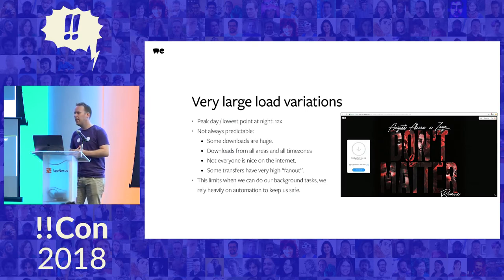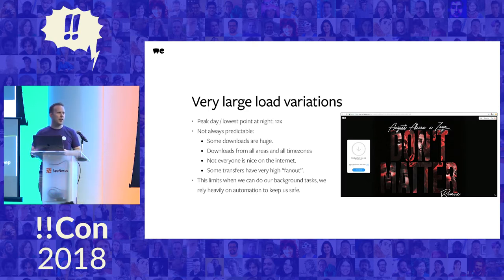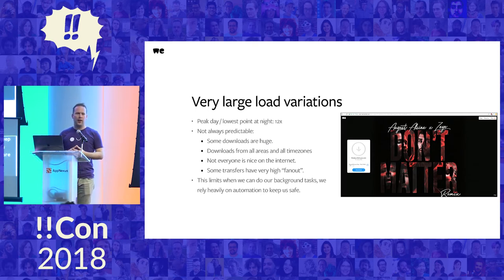Sadly, it's not always predictable. Most people are asleep at night and that's usually when they're not uploading files, but that's not always the case. Some people are downloading throughout the night; some live in weird time zones and download during what we think is a quiet period. Not everyone is nice on the internet either — DDoS attacks do happen.